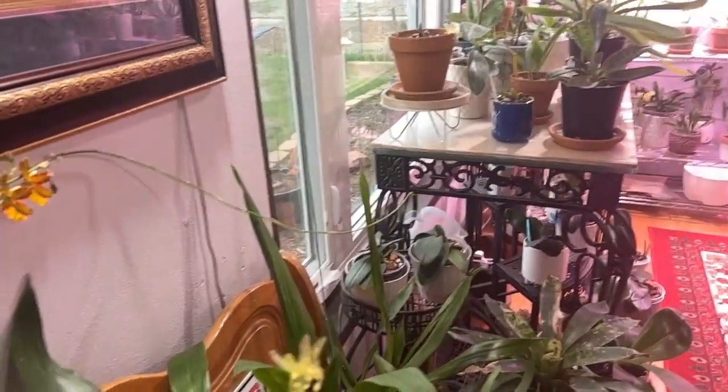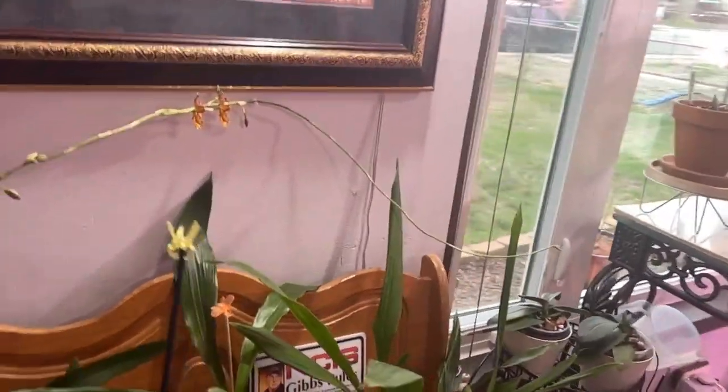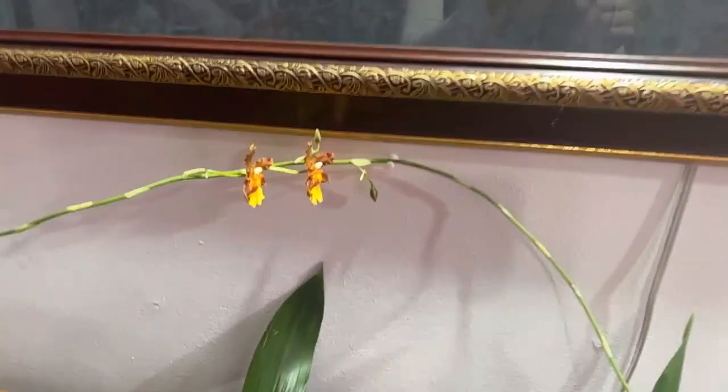Today I thought I would show you some blooms, because I will be cutting off my Phalaenopsis spikes soon. I just turned the overhead on — but look who finally decided to open up some buds.